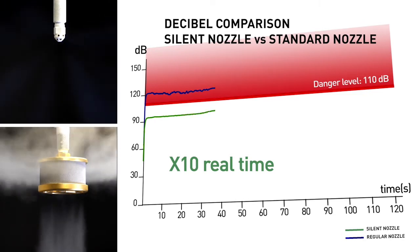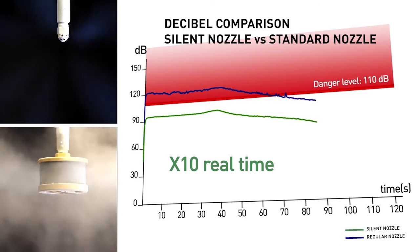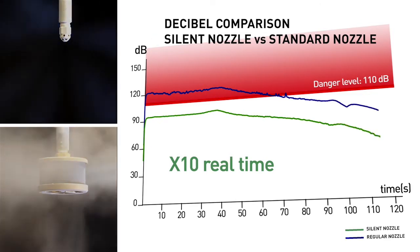Here's a comparison versus a traditional nozzle for the best-selling size. The traditional nozzle reaches dangerous decibel levels above 110 dB, whereas the InnerX Silent Nozzle keeps discharge noise low, well into the safe zone.